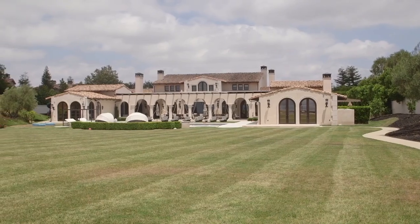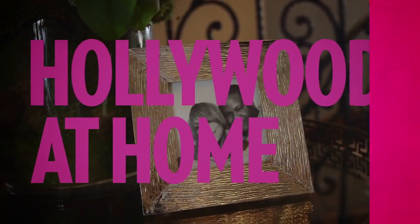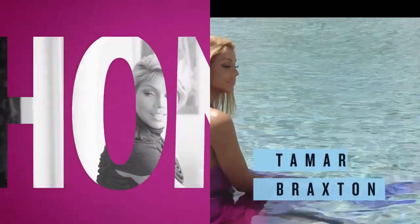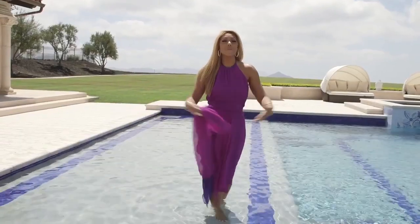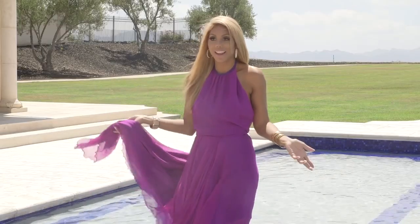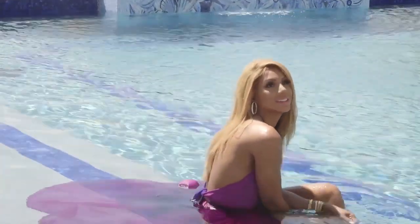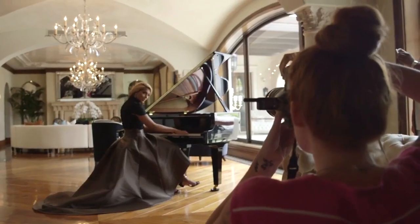The gazebo's not there yet, but that's okay. Hey everybody, I'm Tamar Braxton, and welcome to my home. It's a beautiful day outside, so we're going to shoot in the pool. Why not? Today we are at my home doing a shoot for People magazine.